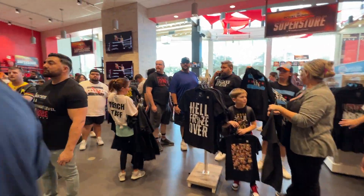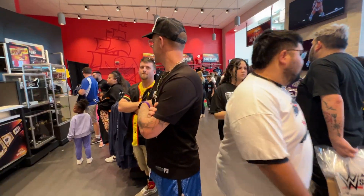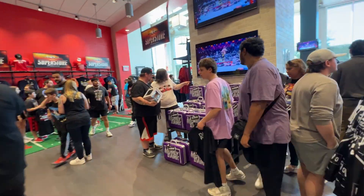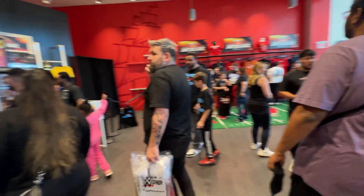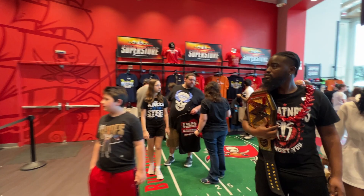You gotta have some deep pockets to get those, and then you've got to carry the belt around the stadium too, so that's something to think about when you're buying it. Lots of people are buying the Money in the Bank briefcase though. But yeah, as you can see, all kinds of people here.